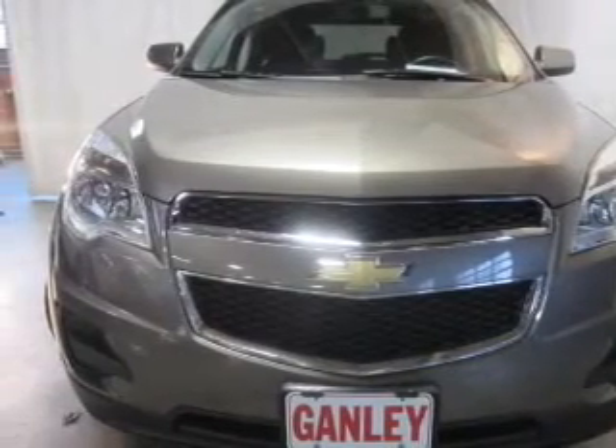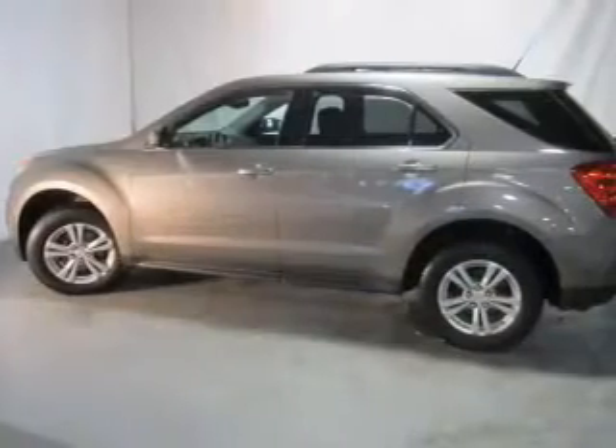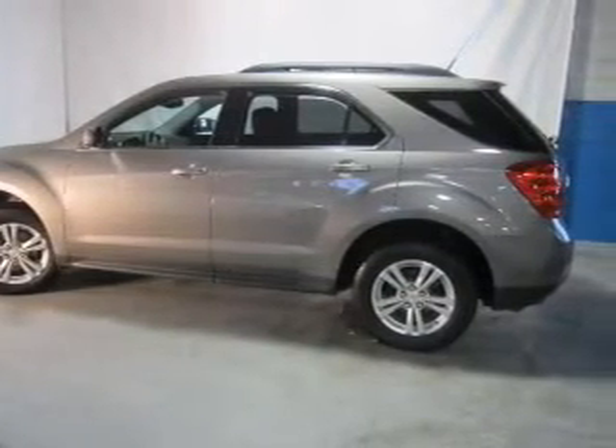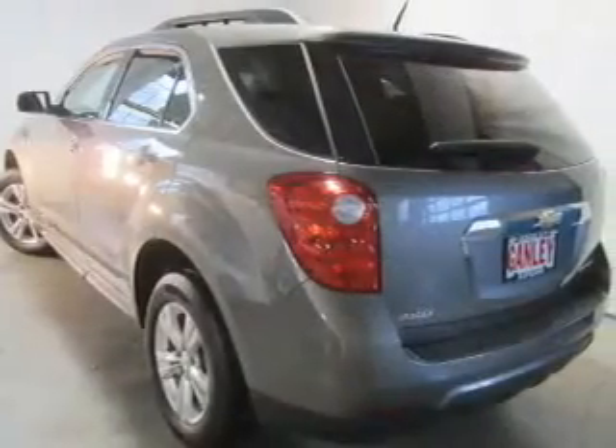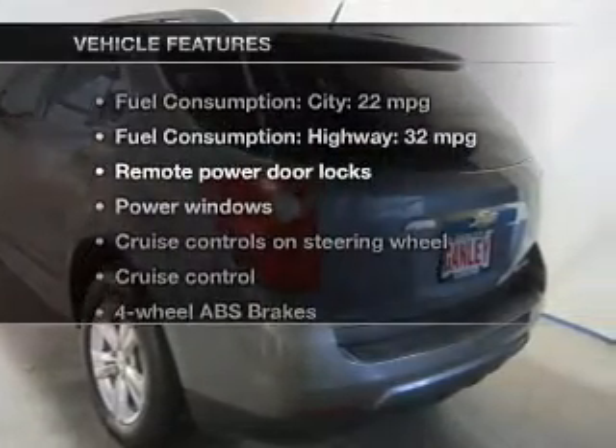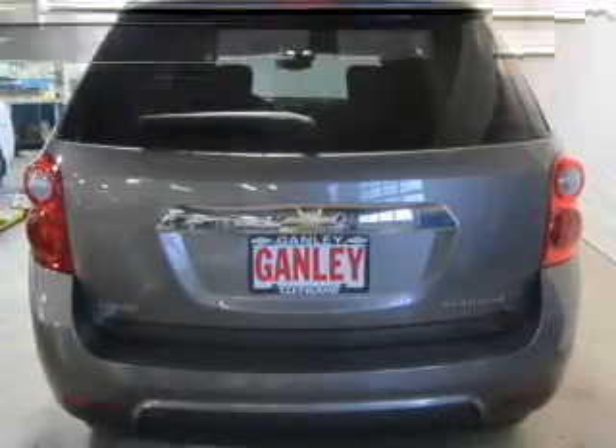The powertrain includes front-wheel drive with an efficient four-cylinder engine connected to a smooth-shifting six-speed automatic transmission. You will appreciate the safety feature of anti-lock brakes. And with these notable features, you won't want to miss out on the opportunity to own this amazing ride.